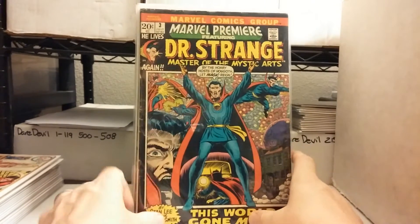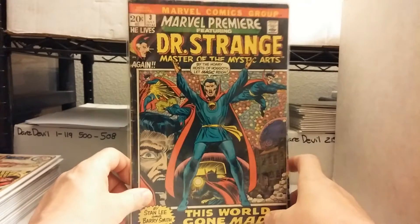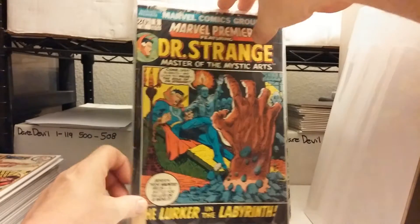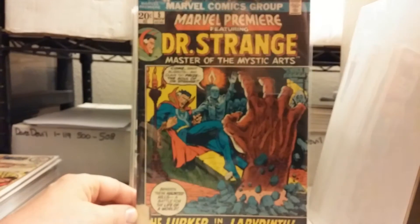Marvel Premiere 3, Doctor Strange. Not the best shape — a 5. Looks like it was eaten by animals. So, horrible shape.